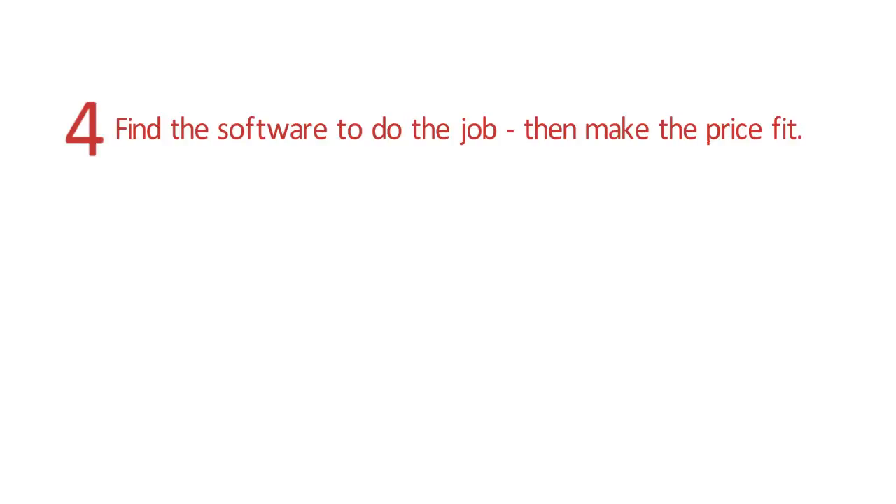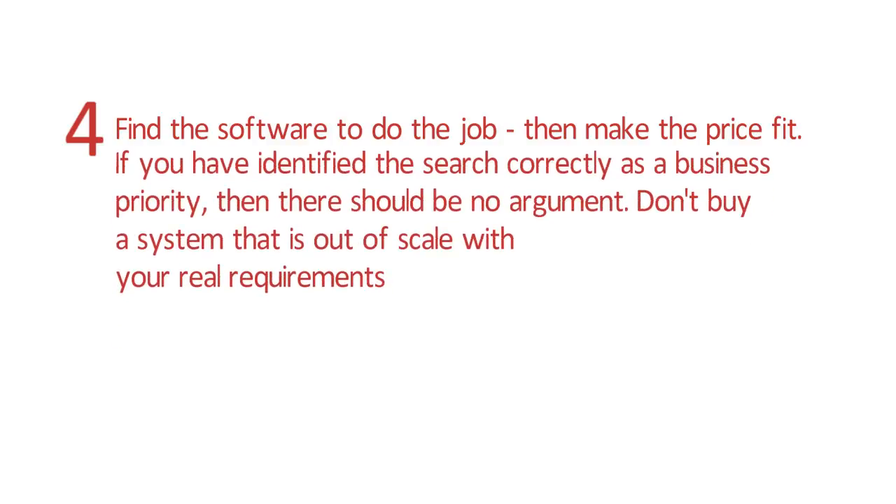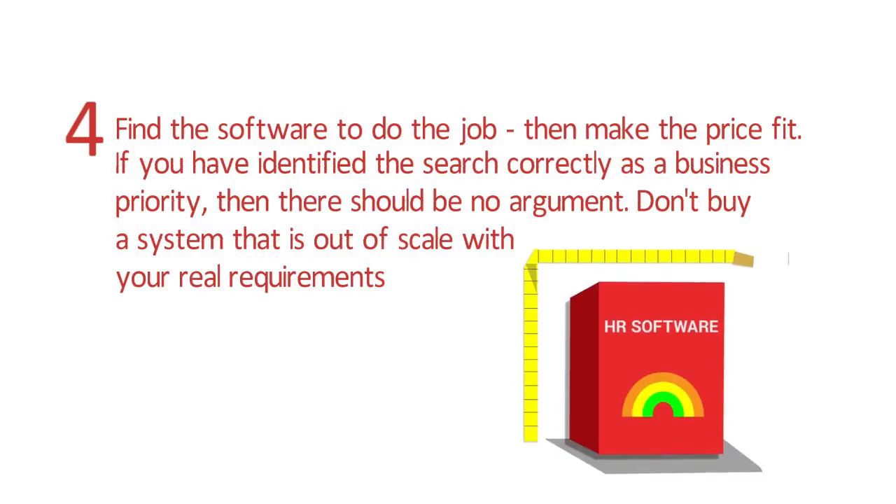Tip 4: Find the software to do the job, then make the price fit. If you have identified the search correctly as a business priority, then there should be no argument. Don't buy a system that is out of scale with your real requirements.